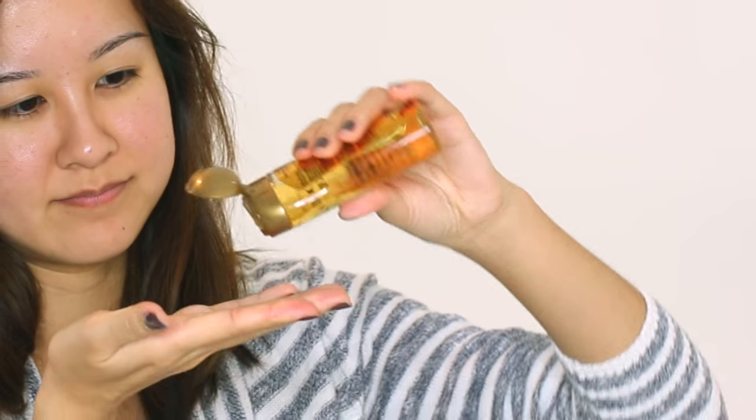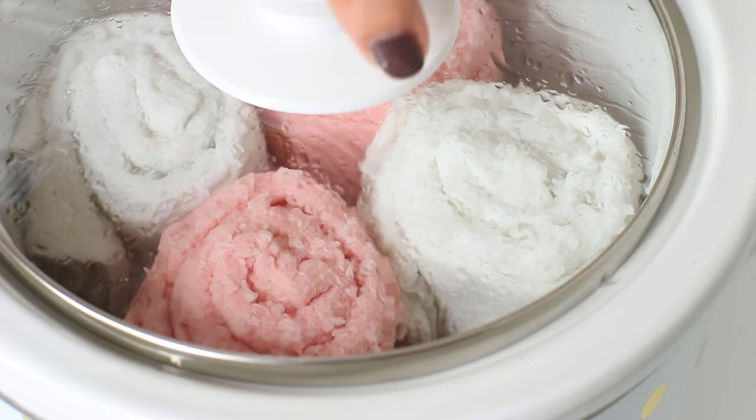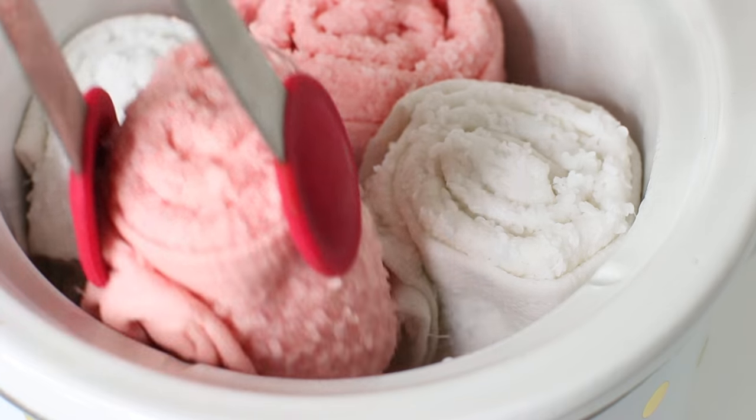I'm also applying argan oil to the ends of my hair. I actually just let it air dry, but usually I do this right before I blow dry my hair — it just helps make my hair look and feel so healthy.